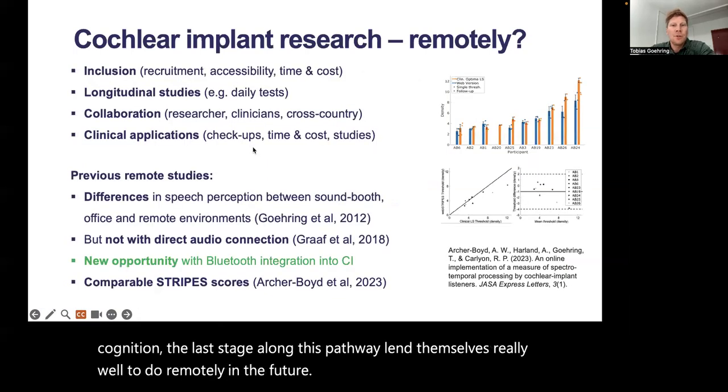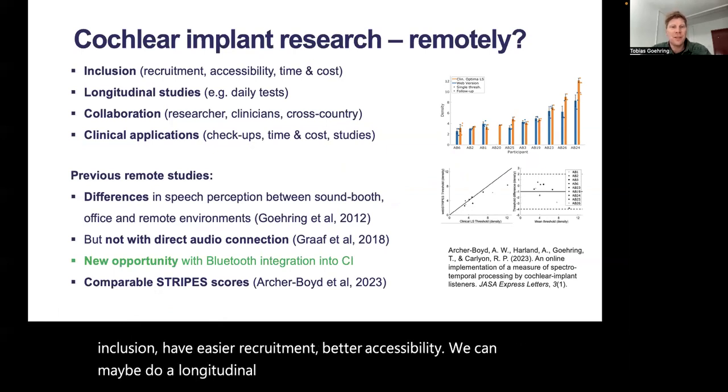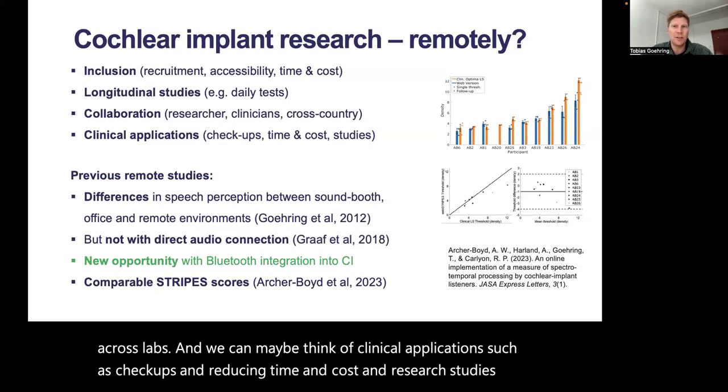So why remote research with Cochlear Implant? We can improve our inclusion, have easier recruitment, better accessibility. We can do longitudinal studies such as daily testing. We can have better collaboration across researchers, clinicians, across countries, across labs. And we can think of clinical applications such as checkups, and reducing time and cost in research studies, which are now also taking place remotely.